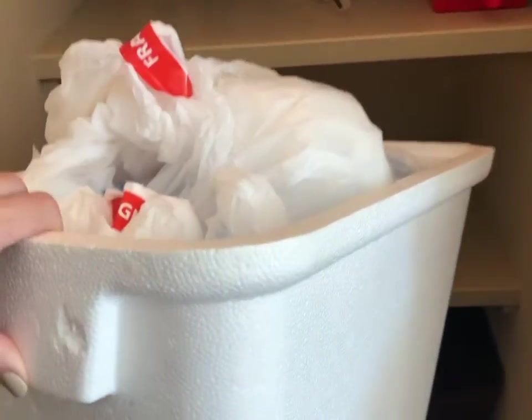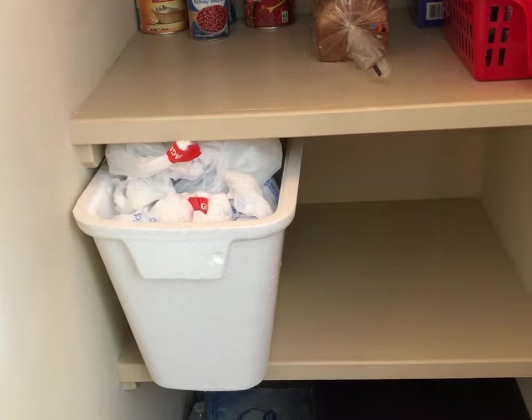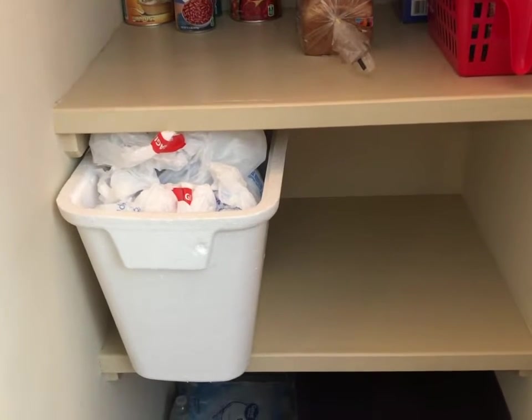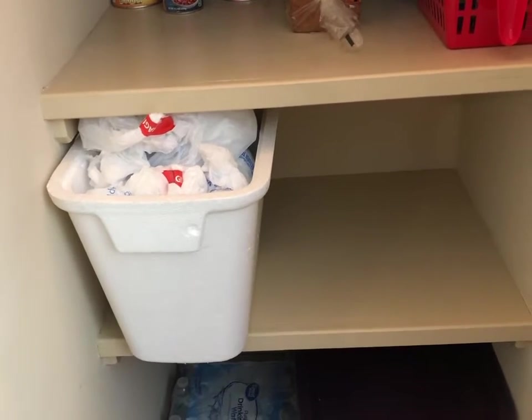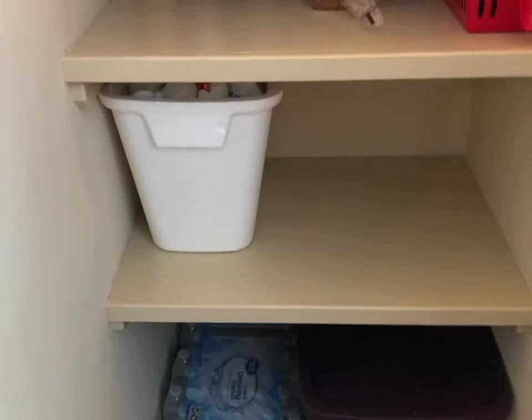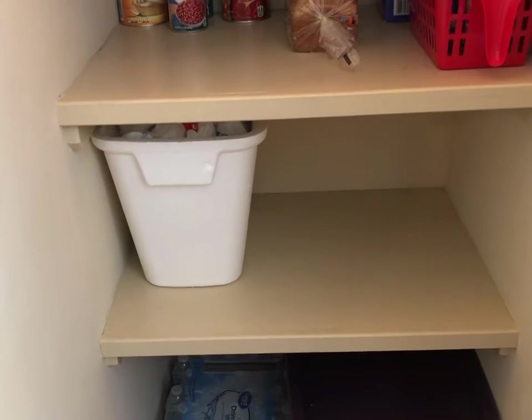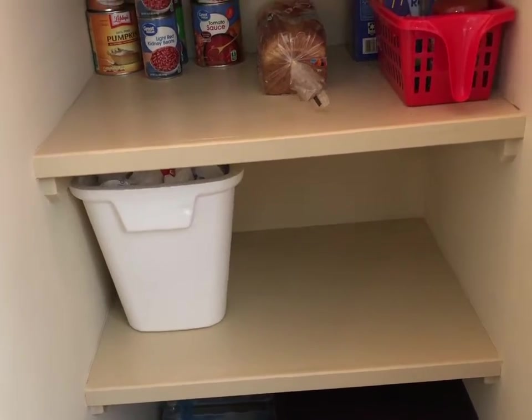I'm using this styrofoam cooler to kind of hold the bags, and I don't really want to keep it that way. I don't really like how tall it is in there and I'm not sure what else to keep them in. So I'll be on the lookout for something better to hold those. But for now, I guess that works, and I've got to have the styrofoam cooler somewhere anyway.